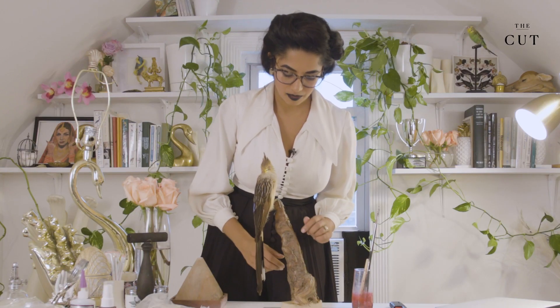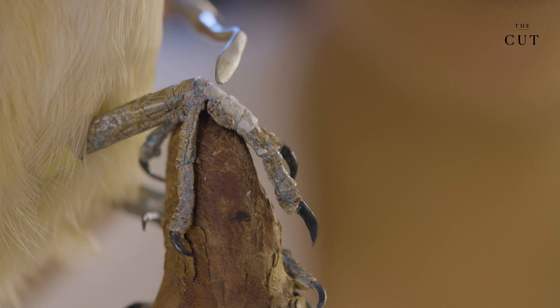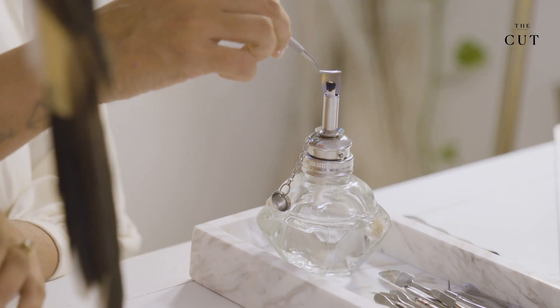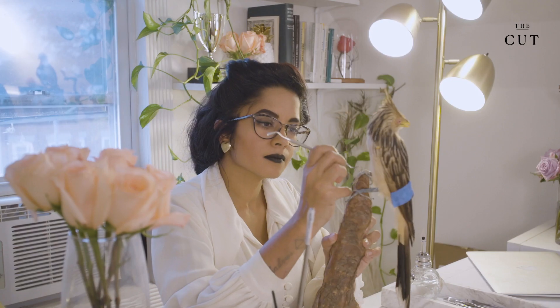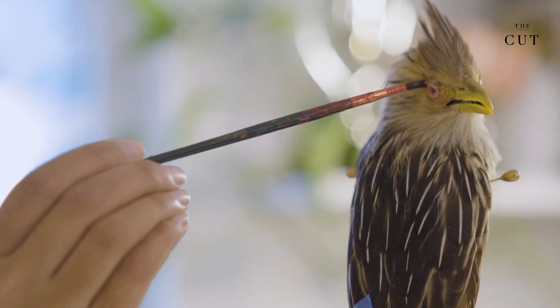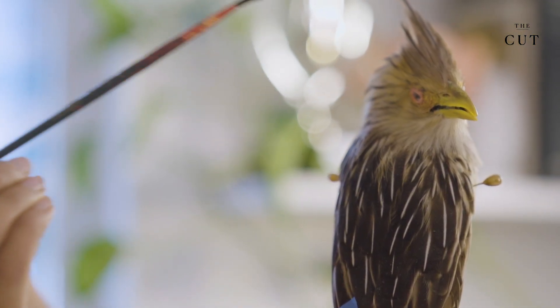I'm finishing up this gira cuckoo by refinishing the legs and building up the scale detail that shrunk up with wax. Any color that fades, you have to repaint it. My normal turnaround time for a small mammal or a bird is three to six months.